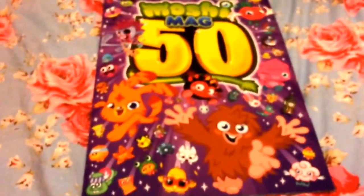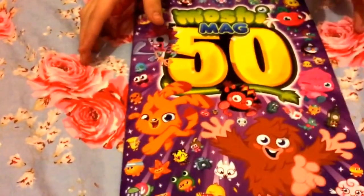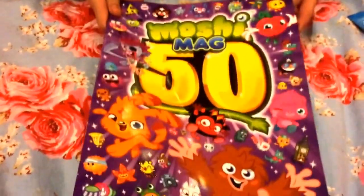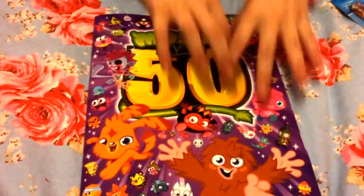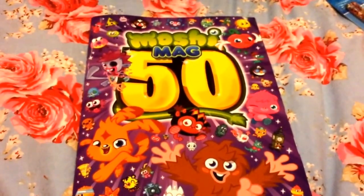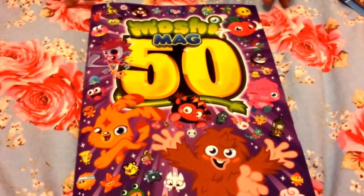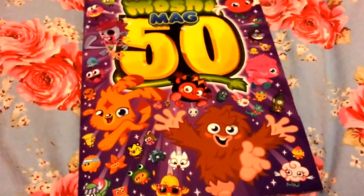Here is the front cover — one very lucky person won, and I think that whoever did it did a very good job. I love how all the monsters and moshlings are just bursting out; I think it looks really amazing. I love the colours that went into it — I think it's really, really good.